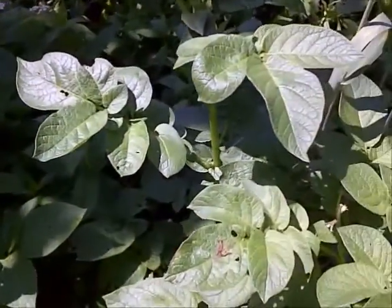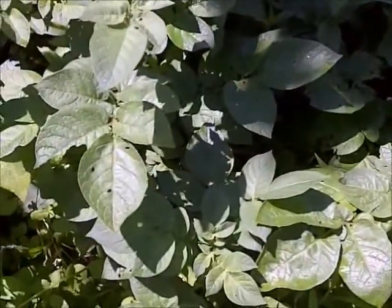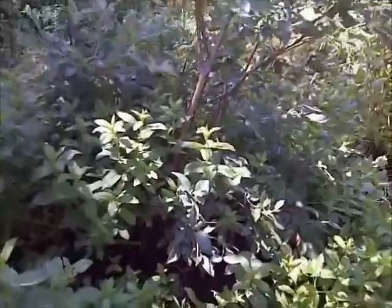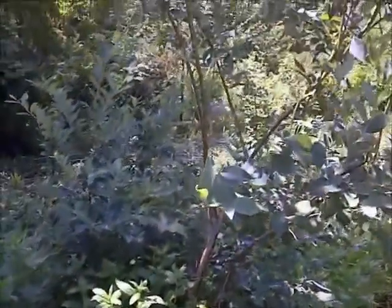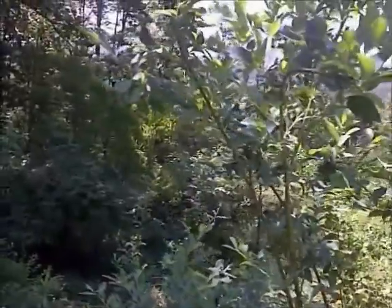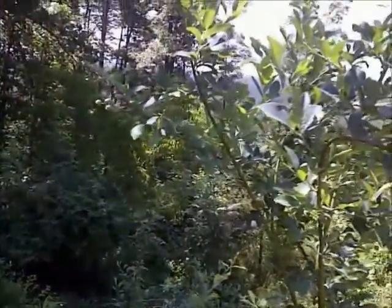This is a potato right here, and that had just purple flowers on it the other day. So this is all a potato. And then we've got blueberries here — you can see blueberries on it, still a little green yet.